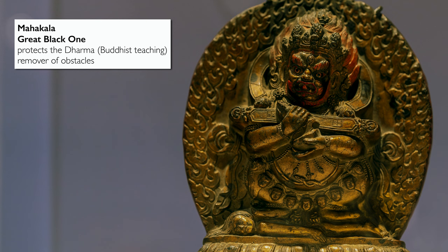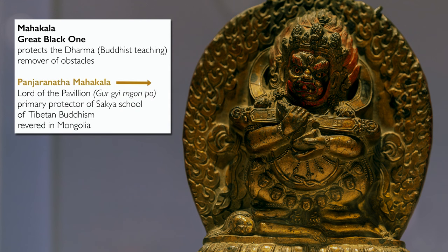Mahakala means 'great black one.' He's one of the eight great dharma protectors — a remover of obstacles, both internal and external. Mahakala comes in many forms, and this form is Panjaranatha, or Lord of the Pavilion, in Tibetan Gurkigompo. He's the primary protector of the Sakya school of Tibetan Buddhism and is also a specially revered protector in Mongolia.